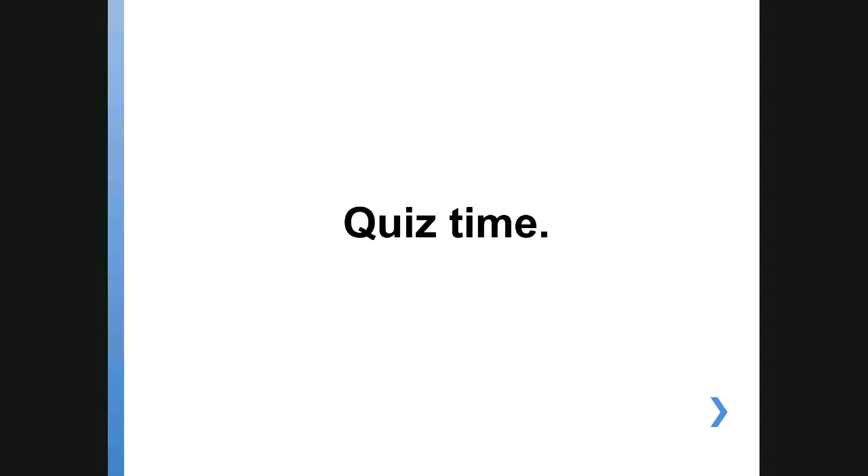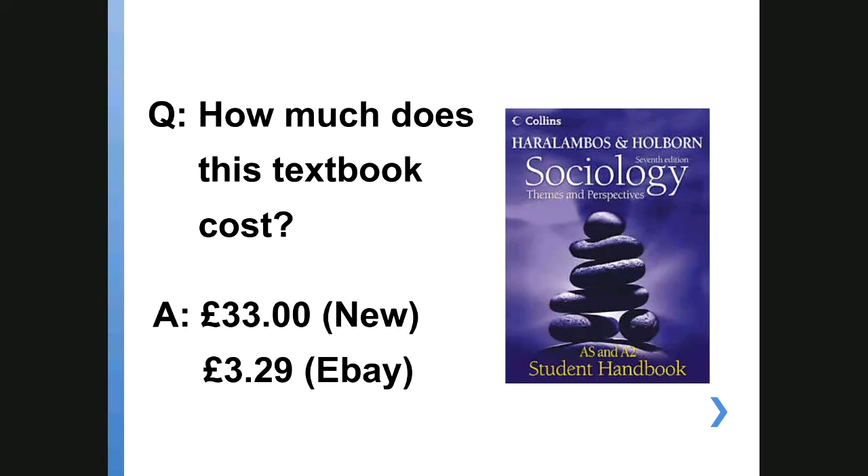So first of all, let's do a quiz. My quiz isn't that exciting because as you can see the answers are visible — I think because of the software I'm using here. This quiz is just to try and get you to think about how much things are going to cost when you start university. So there's a textbook — to buy that textbook new would cost you quite a lot of money, but obviously there are places like eBay or AbeBooks where you can pick things up for a lot less.